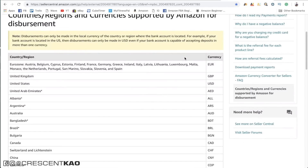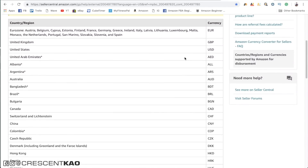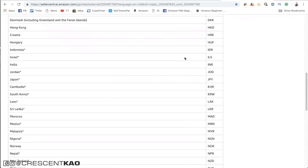Additionally, in order to receive your disbursement payouts, you must live in an approved country from this list. Next is product research, and I'm only going to briefly touch on this. Product research is the most important part of the entire process. However, it is also the most difficult and time consuming. This is why I call it the great filter.